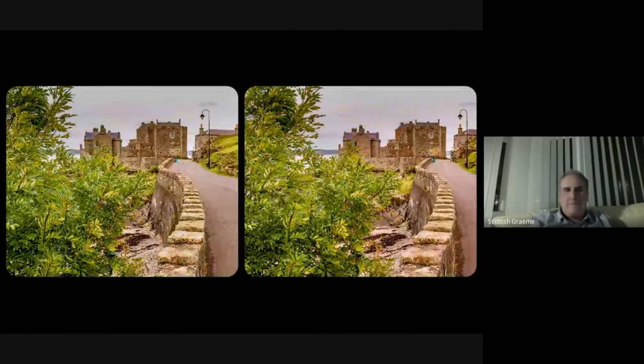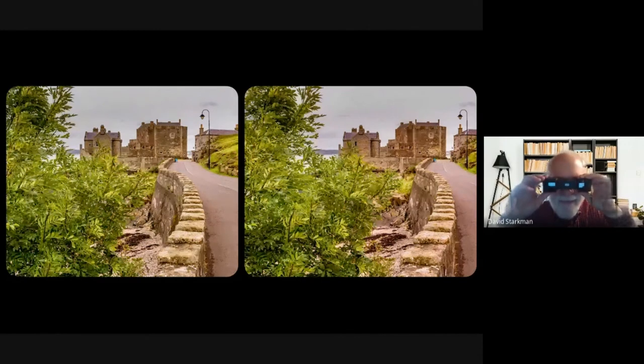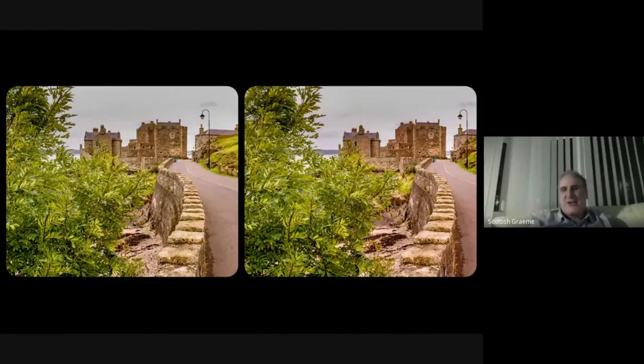Any Outlander fans watching? This is the castle which was supposedly Inverness in the show — it's actually Blackness Castle. I live right in the middle of Outlander photography land, so I may do a 3D shoot there. I was out for a walk and came down this way and thought it was a good way to use the wall as a lead-in right into the depth of the castle. This is also from a model shoot — my friend is a professional photographer who invited me along.